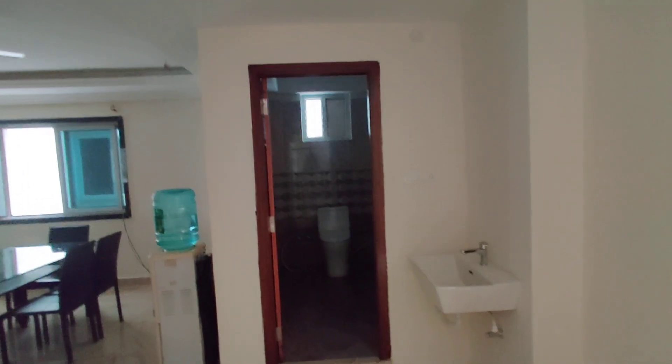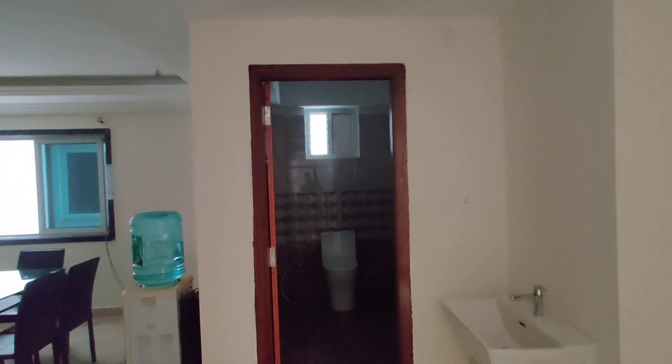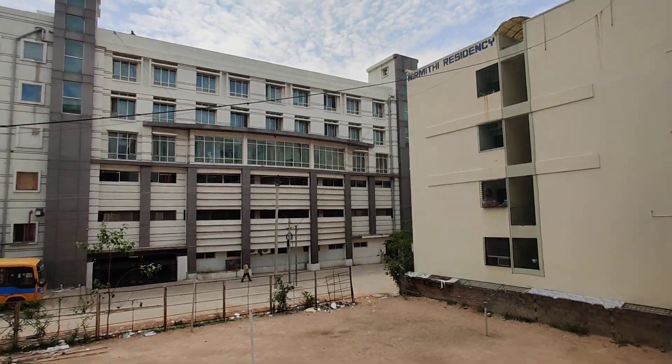And next we are moving to your guest room. This is your guest bedroom. And here we are going to get a common washroom.